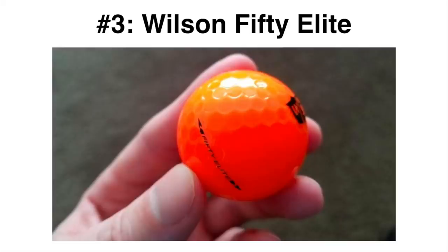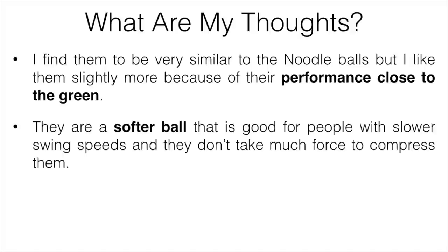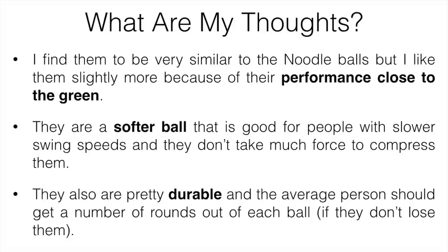Number three is going to be the Wilson 50 Elite. Another overlooked but awesome golf ball, I found it very similar to the Noodle but I like it slightly more because of its performance close to the green. The distance, price, and forgiveness are great, but it had a bit more stopping power on the green, which can definitely help you out. It's a softer ball good for people with slower swing speeds and doesn't take much force to compress — it's a 50 compression ball, which is where the name comes from. It's also pretty durable, and the average person should get a number of rounds out of each ball. Not the best if you're a better player, since you won't be able to shape shots as well, but for everyone else who doesn't want to spend a fortune on golf balls, these could be the ones for you. They're probably my favorite ball in the under-a-dollar price range.